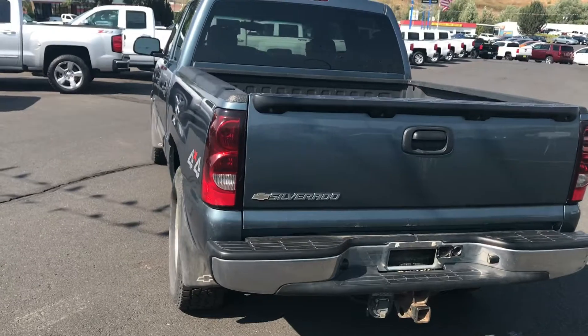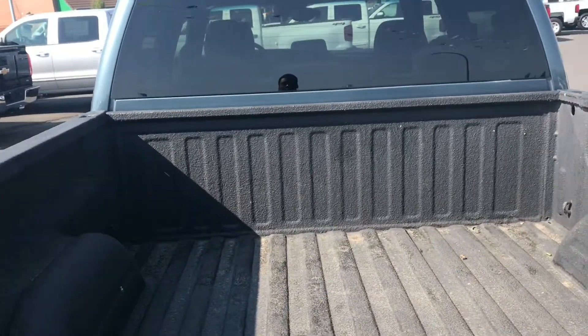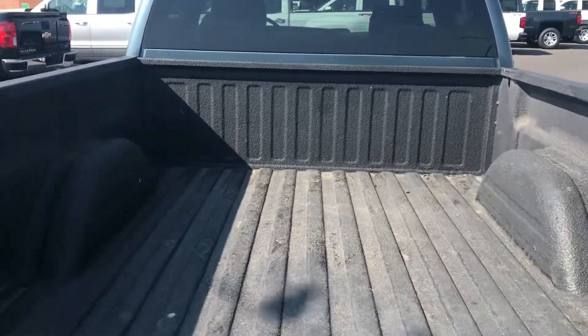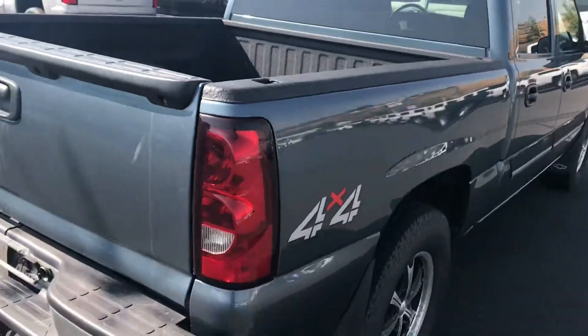This is a Chevy Silverado, and you can see right here it does have a spray-in bed liner. Let's go ahead and drop that so you can check it out — a very nice truck bed there for you.